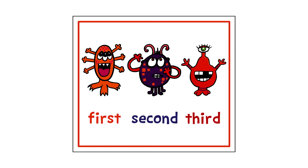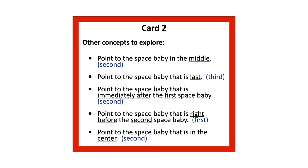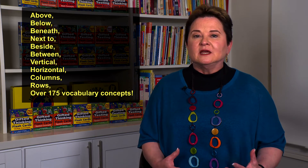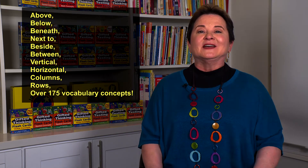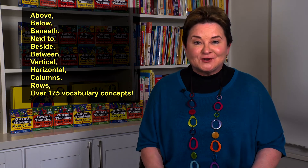The cards are brightly colored with fun characters and they'll teach kids the vocabulary they'll need for any early childhood verbal test. Concepts such as above, below, beneath, next to, beside, between, vertical, horizontal, columns, rows. Believe me, there are over 175 verbal concepts that appear on early childhood tests that these cards teach.